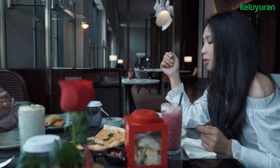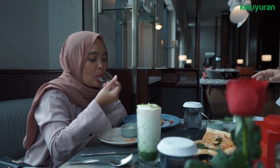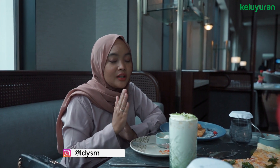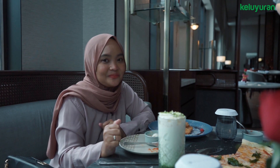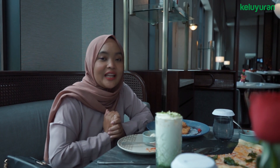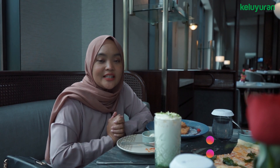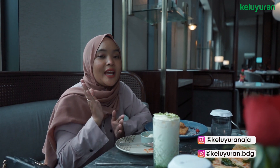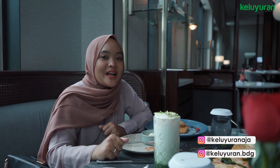Ini enak banget loh, manis, segar gitu. Enak banget. Dilihat dari makanannya dan vibes-nya, tempat ini memang cocok banget buat kalian yang mau nongkrong sama teman-teman, sekadar ngobrol-ngobrol cantik. Emang tempatnya pas banget buat kalian kumpul sama teman-teman ya. Jadi, meskipun kalian nggak inap di sini, kalian tetap bisa menikmati makanan-makanan di sini. Segitu aja video dari kita karena kita mau lanjut makan lagi. Kalau kalian suka sama videonya, jangan lupa untuk di-like dan juga di-share ke teman-teman kalian. Jangan lupa untuk follow Keluyuran untuk informasi tempat-tempat wisata di Indonesia dan juga keluyuran.bdg untuk tempat-tempat wisata di Kota Bandung. Sampai jumpa di video selanjutnya. Bye!